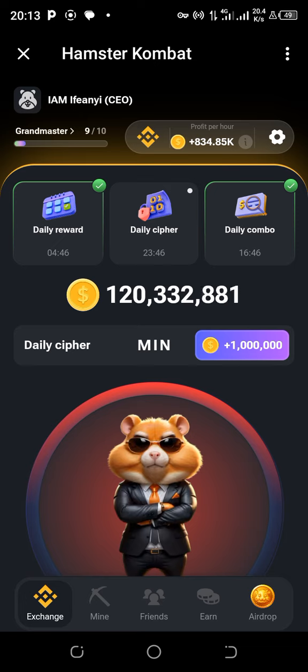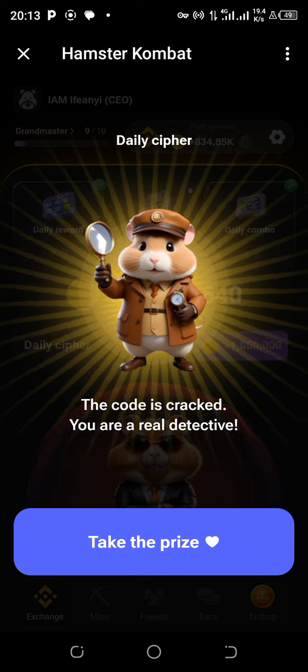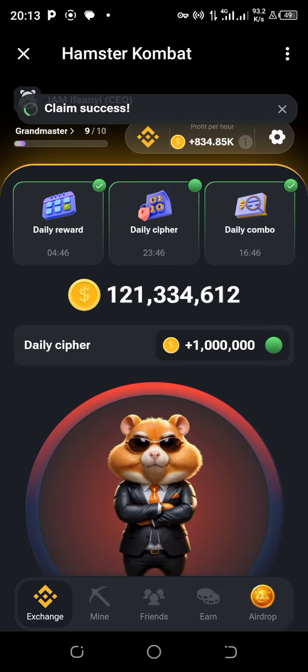The third letter is E — dots. And then the last letter is R — dots, hold down dash, then dots. The word is MINER. Congratulations, you've cracked the code! Go ahead and crack the code and collect your 1 million Hamster Combat coins.